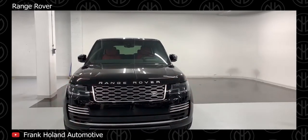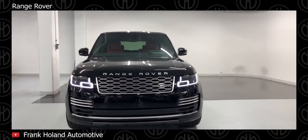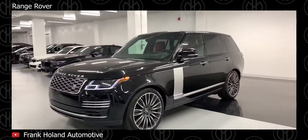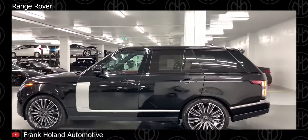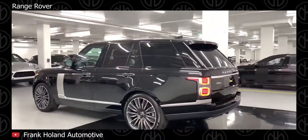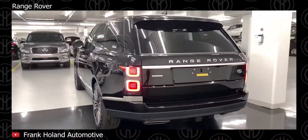Range Rover. The Range Rover received a complete new redesign for 2013 and is now longer and wider than the previous model. From 2018, it gets a 3-liter V6 turbocharged engine with two different tunes and a supercharged 5-liter V8 engine also with two different tunes, all mated to an 8-speed automatic.